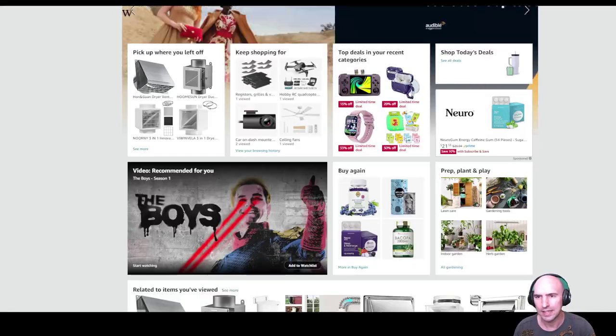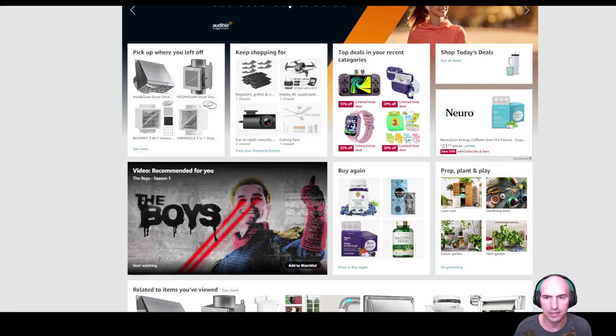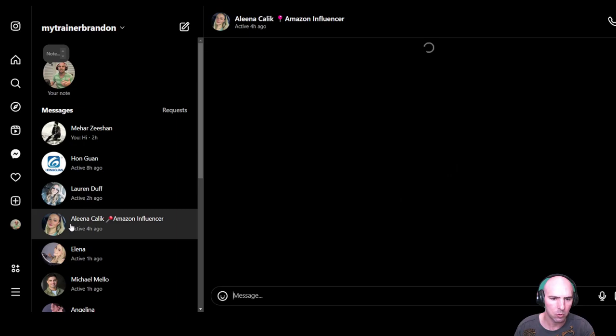This is probably the easiest way to make money in affiliate marketing or just money online. All you need is an Amazon account — you should have one. In this video I'll tell you about a free challenge. There's nothing to sign up to, you just do it on your own. If you make money, great; if you don't, you didn't lose anything.